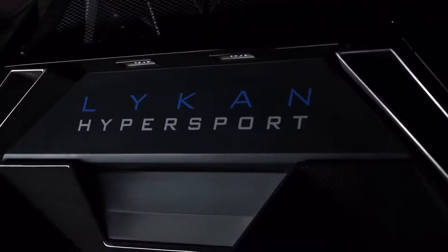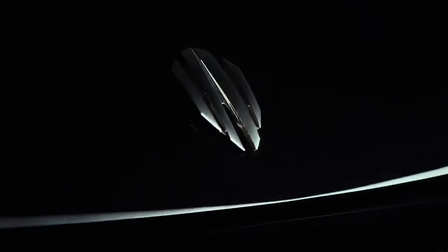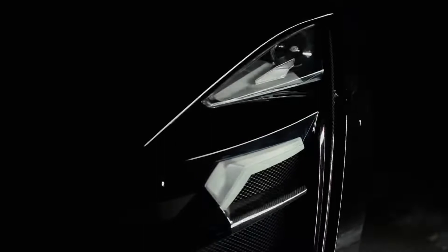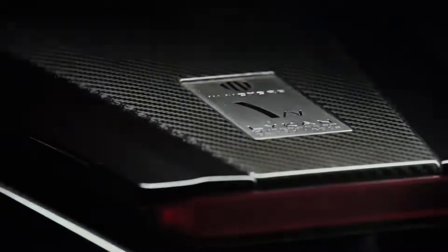W Motors Lycan Hypersport. Dubai-based W Motors shocked the world with its edgy Lycan Hypersport supercar in 2013. With titanium LED headlights housing 420 15-karat diamonds and a holographic display in the center console, it's no surprise it was the third most expensive car ever when new. It falls to number 6 on our list, but it's still a wild hypercar with a powerful heart.